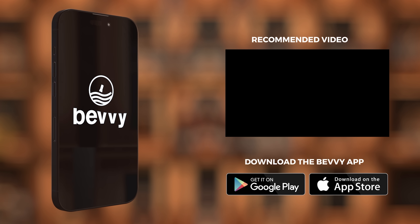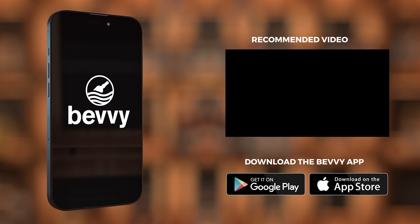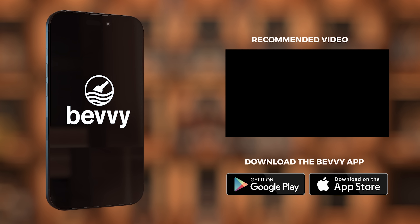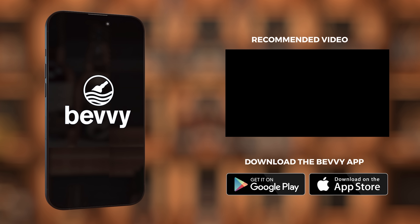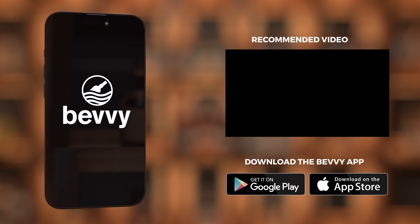If you've enjoyed this video, don't forget to like and subscribe for more Bevy content. We want to hear about your best whisky experiences and the whiskies you want to try. Download the Bevy app on Google Play and the App Store to keep track of your whisky journey, connect with your whisky friends, track your favourites - everything you could ever want to do with whisky, all in one place. It's the definitive whisky companion.